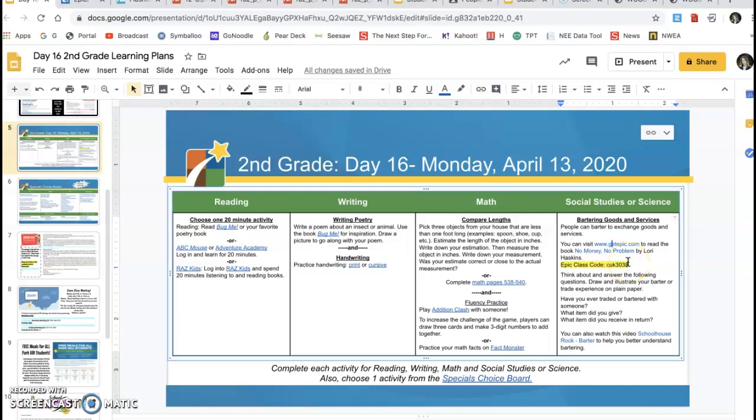Then you're going to think about and answer the following questions: Draw and illustrate your barter or trade experience on plain paper or notebook paper. Have you ever traded or bartered with someone? I bet a lot of students will first say no, and then think about it — like, I guess I did want that one thing from a friend and they wanted something I had. So help them dig through their memories and find a moment. What item did you give and what item did you receive in return? And if you want even more, you can watch the Schoolhouse Rock video at SafeShare to help you better understand bartering.